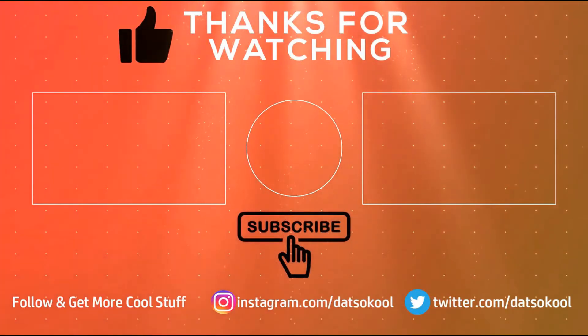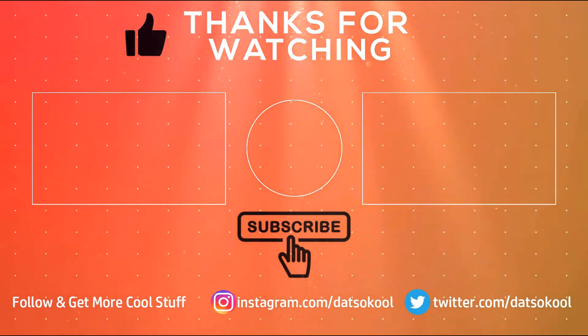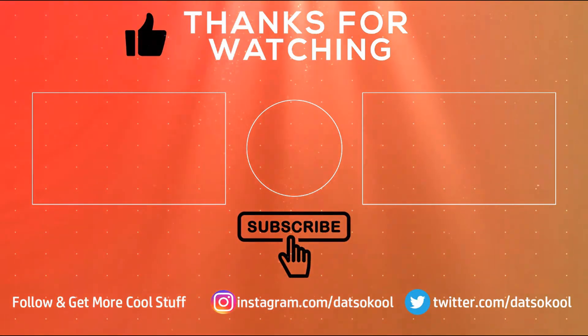I hope you guys enjoyed this video. Check out our other videos, also follow us on Instagram and Twitter, and don't forget to subscribe to our channel. Hit the bell button and get notified about every new video. Thank you.